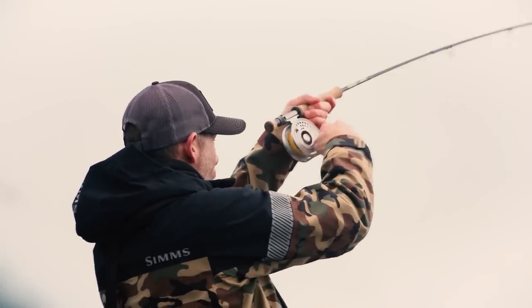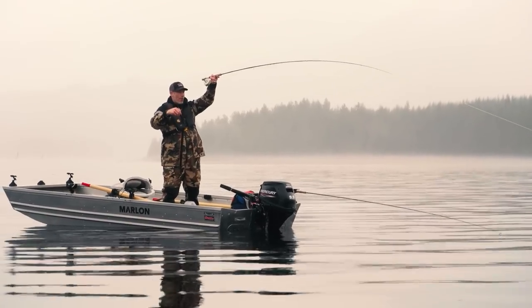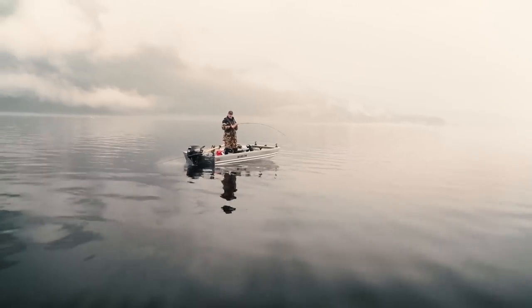Oh ho ho ho ho ho! Big head shakes here — oh ho ho ho ho! What a fish, it's like Jurassic Park here!